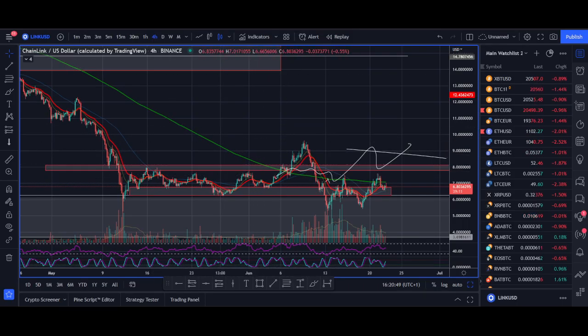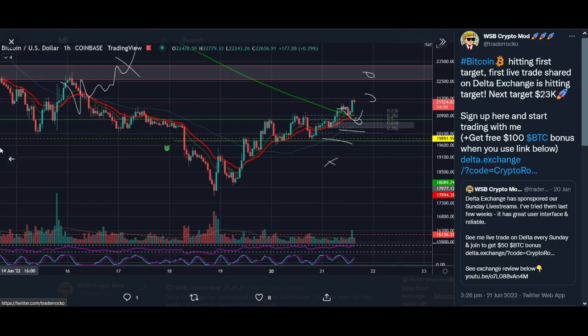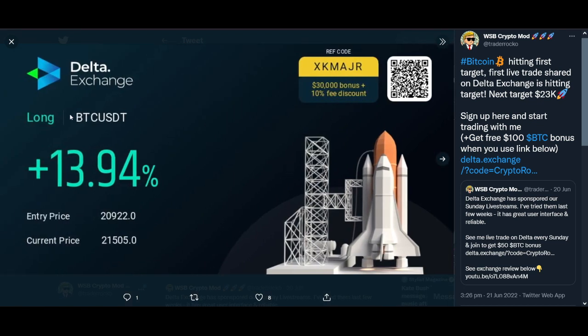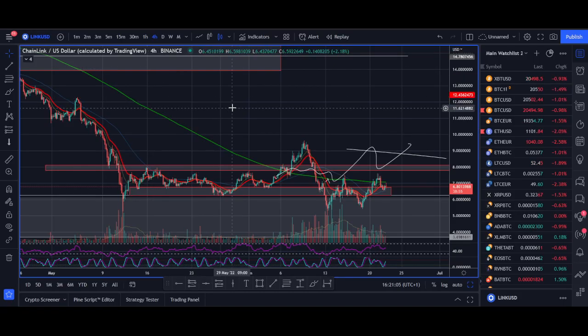In the live stream I can share live trades — the last Bitcoin trade I shared hit its first target and could be pushing higher. If you enjoy this type of content, hit the like button; it really helps with the algorithm and more viewers will see it. Hopefully we get a bigger rally in Chainlink when the next bull market cycle comes.